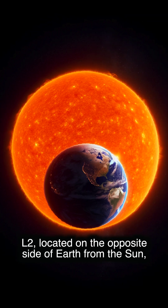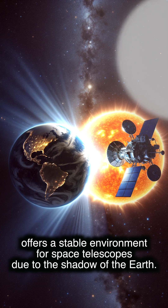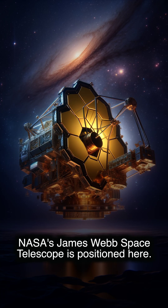L2 is located on the opposite side of Earth from the Sun, offering a stable environment for space telescopes due to the shadow of the Earth. NASA's James Webb Space Telescope is positioned here.